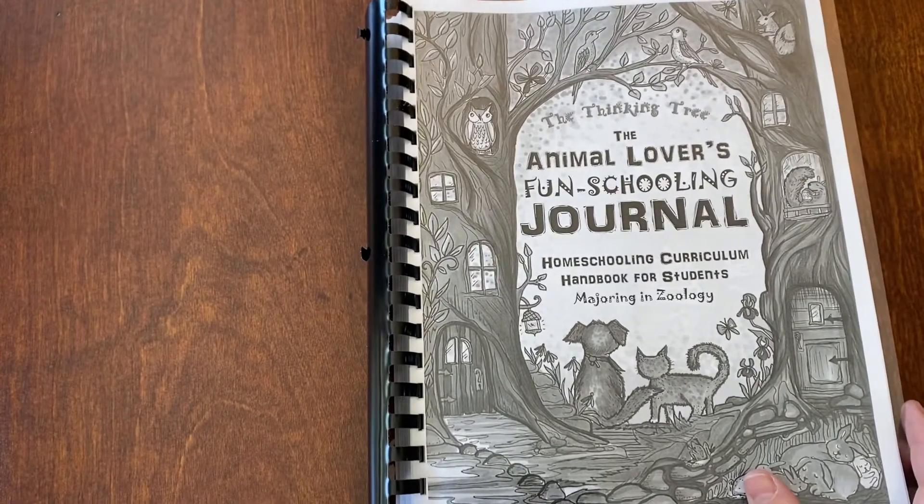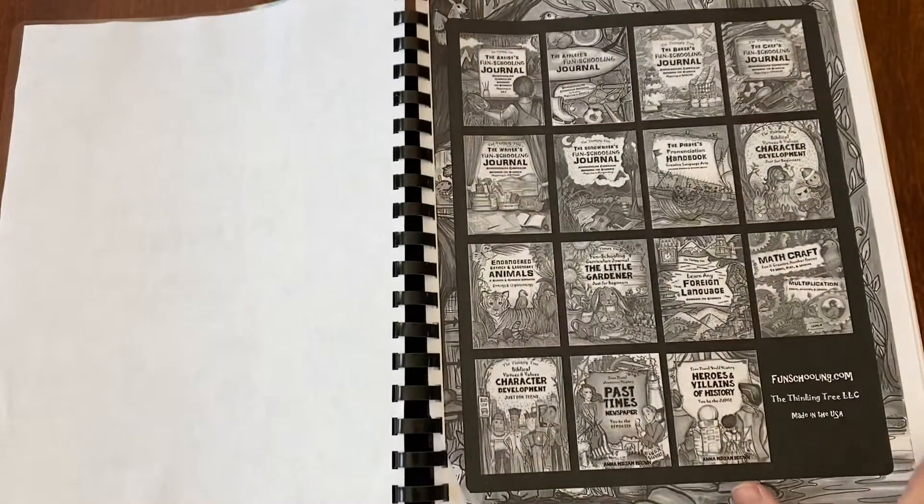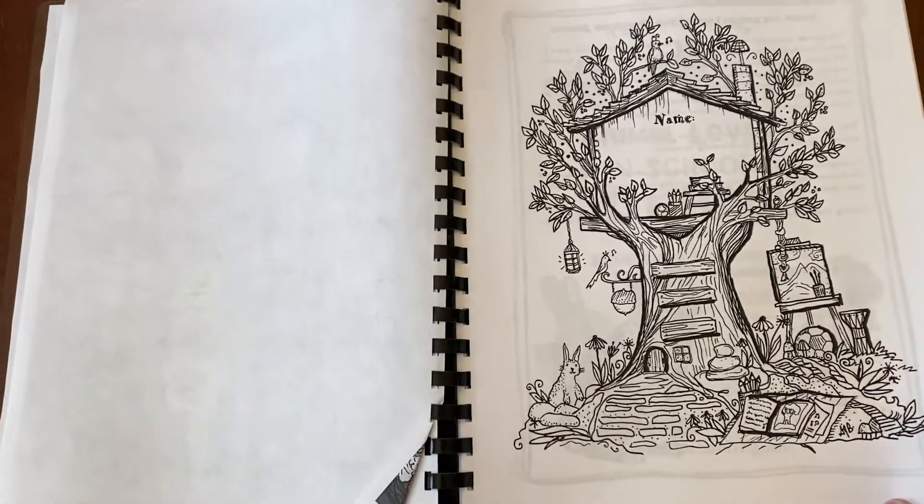This one is the Animal Lover's Fun Schooling Journal. It's actually the back cover that ended up on the front.